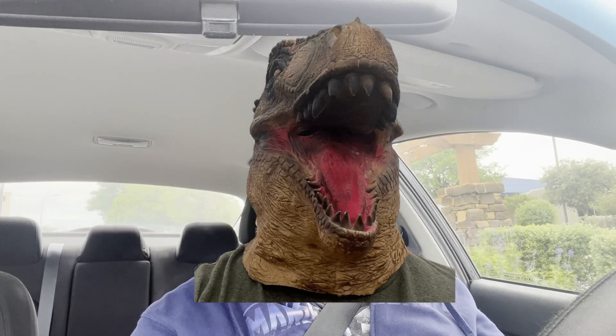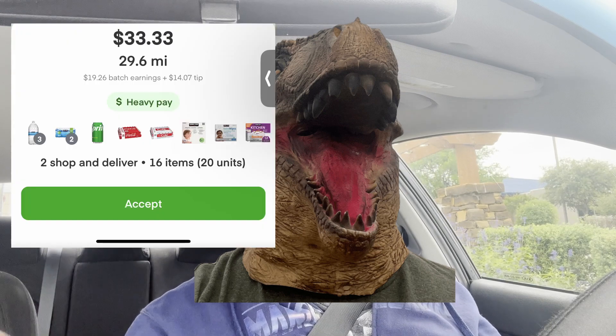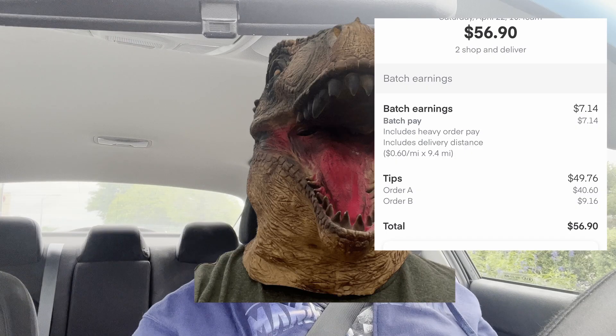Are we like the Mandalorian? I can take any order that I want or decline any order I want. Just like an order like this — no! Or an order like this.